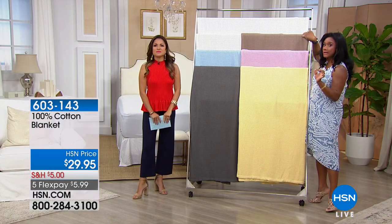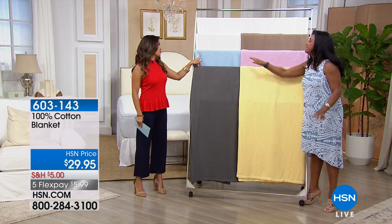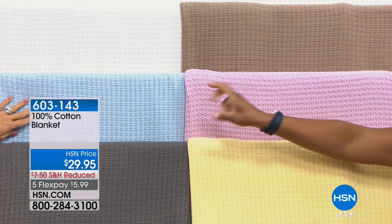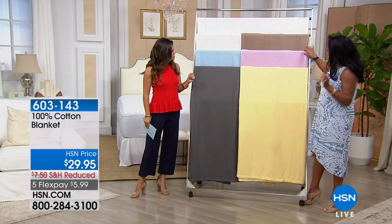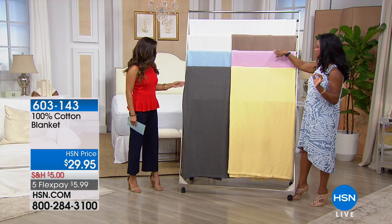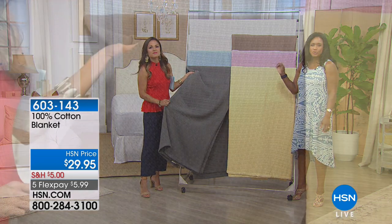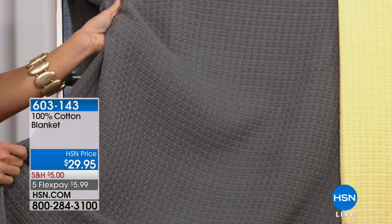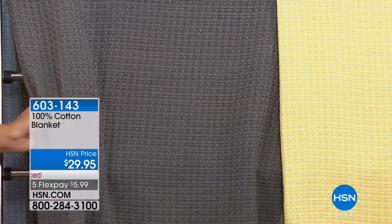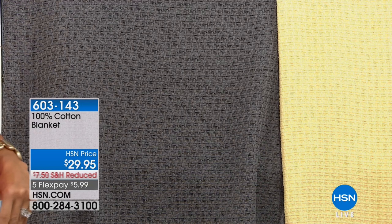Then we have the taupe — reminds me of biscotti, a perfect shade of taupe. Can you tell we're hungry? Creamy biscotti — it's Sunday morning brunch time. Then we have the blue pearl, like a crushed pearl blue. Then we have the pink — it looks a little more lilac, which is one of my favorite colors lately. We have the dark gray — that nice steely charcoal dark gray. And then of course we have this lovely sunny yellow. And on the bed, this beautiful, classic, timeless navy blue.